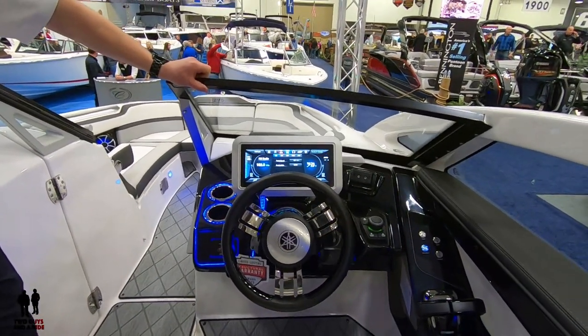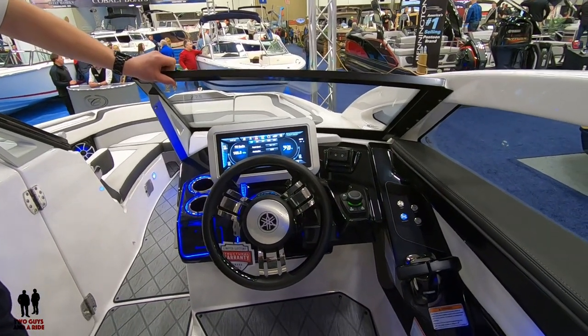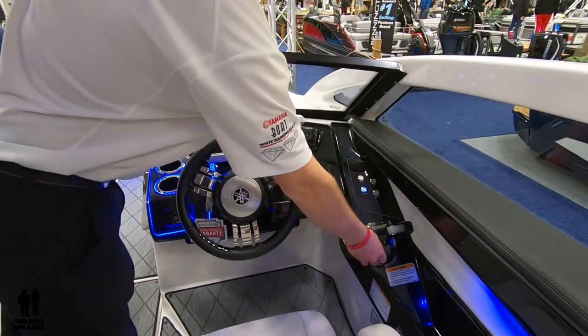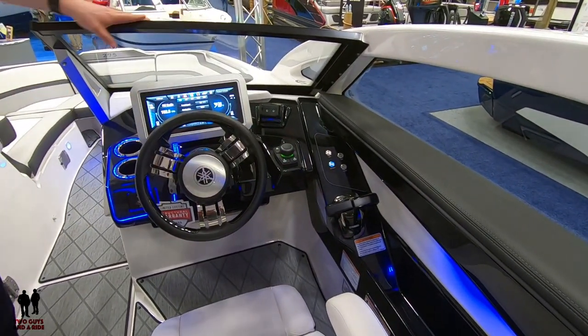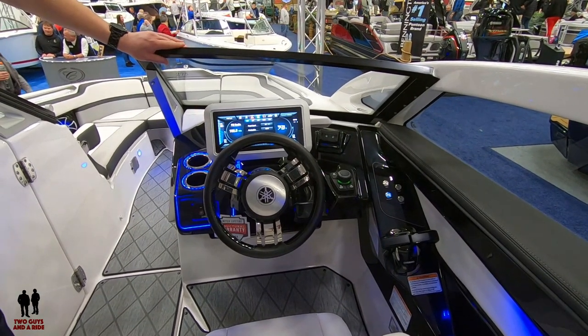It's a game changer. Instead of running those throttles — it's a game changer. And Yamaha is already really ahead of the competition when it comes to maneuverability just with the split throttles. Now you get into this drive mode — what they call A-Drive technology — and boy, you can't beat it.